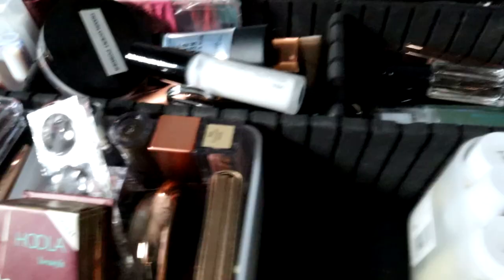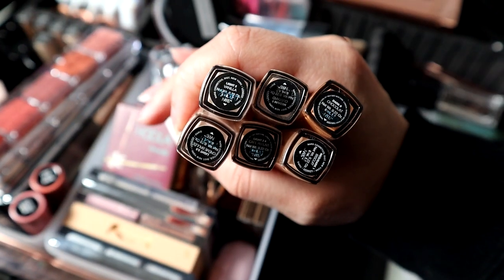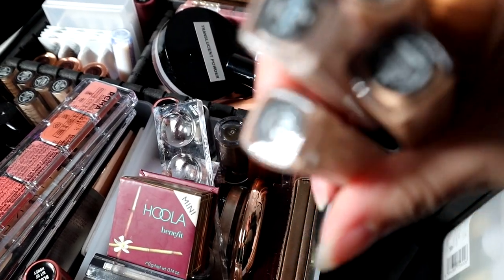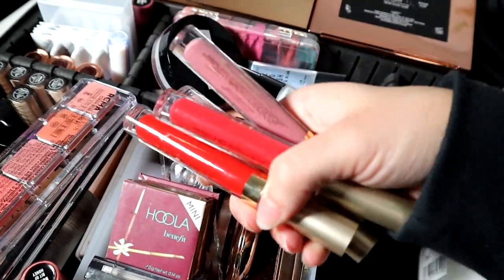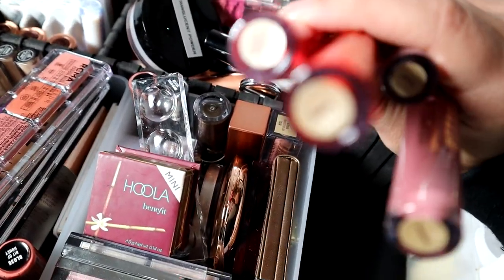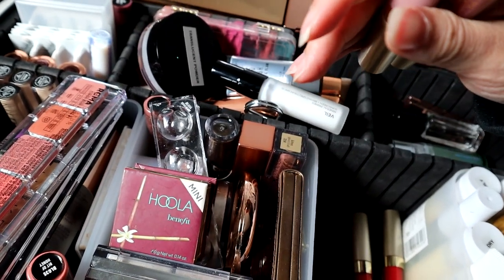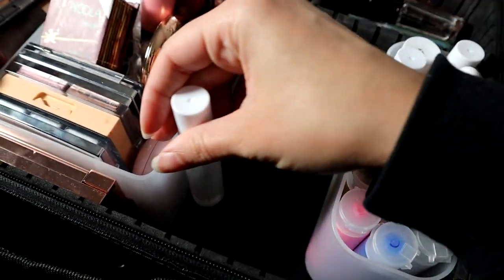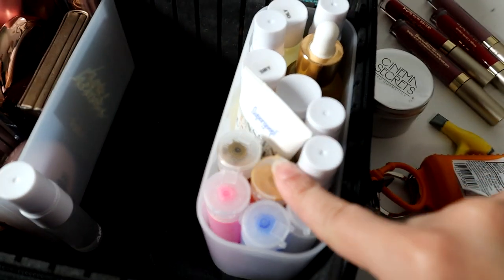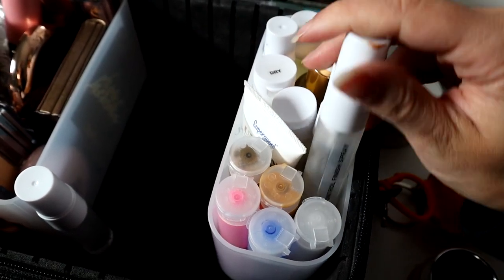I have a Clinique under eye moisturizer, the Hula bronzer, and Cinema Secrets. Let me show you the concealers I carry — I have Creme Brulee, Cafe Ula, Vanilla Custard, Biscuit, and Chocolate. For liquid lipsticks I have Sheer Passionate and Beso, and I also have Perla and Patina. I have a NARS Orgasm liquid blush, and a sanitizer mist — I spray this on all my powders after I'm done.